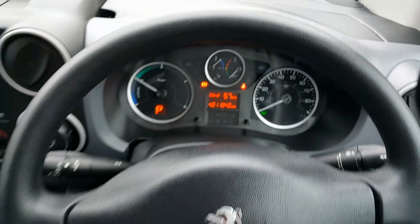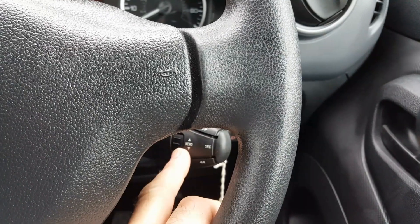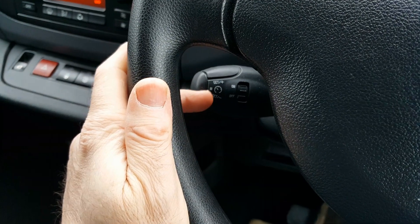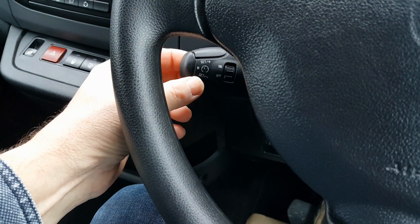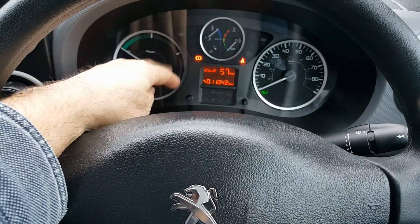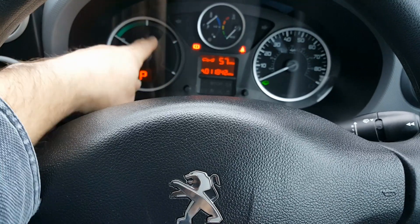We've got cup holders in the door bins on the Partner, a glove box, and storage behind the dash. Down here we've got electric mirrors, traction control, and headlight adjustment. We've also got audio controls on the back of the steering wheel, wipers, lights, and there is also cruise control — it looks like it's just cruise control rather than a speed limiter as well. It's a very simple dash — you have a power needle, a bit like a rev gauge on a petrol car.